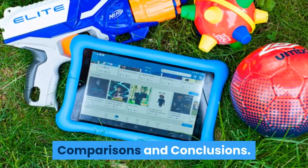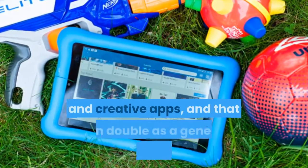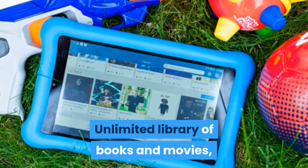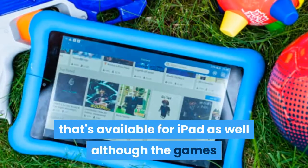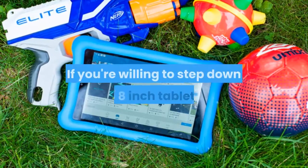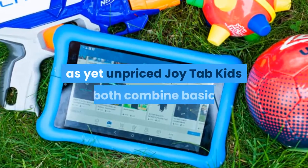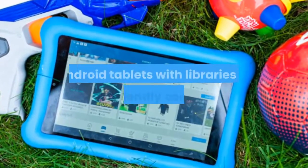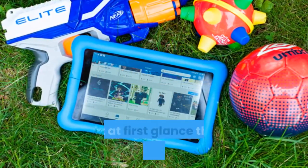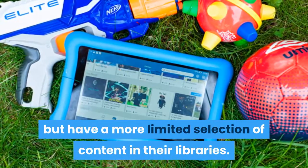In terms of comparisons and conclusions: if you're looking for a tablet that will grow with your child, with powerful educational and creative apps that can double as a general-purpose computer, the FreeTime Unlimited library of books and movies is also available for iPad, although the games and software in FreeTime Unlimited aren't. If you're willing to step down to 8-inch tablets, Samsung's Galaxy Tab A Kids Edition and Alcatel's Joy Tab Kids both combine basic Android tablets with libraries of kid-friendly content. We haven't reviewed those yet, but at first glance they appear more flexible outside of their kids' modes, with a more limited selection of content in their libraries.